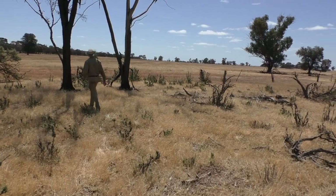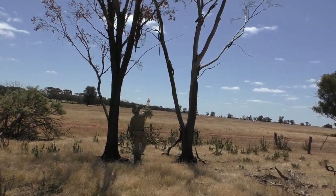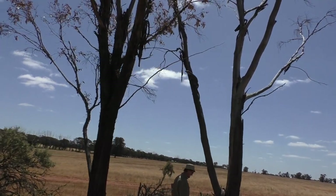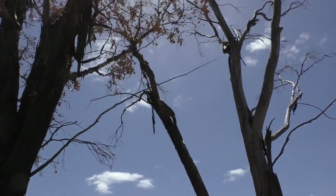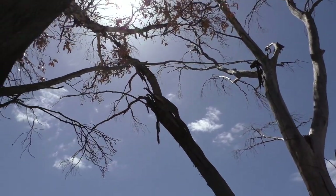Oh, big goanna — that's a lace monitor actually. He's a beauty. He's hissing at me too. They're a fantastic lizard.